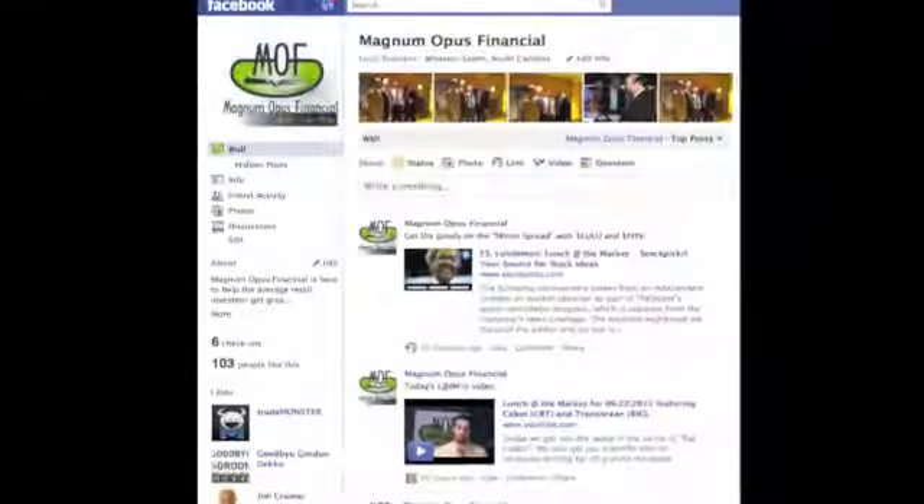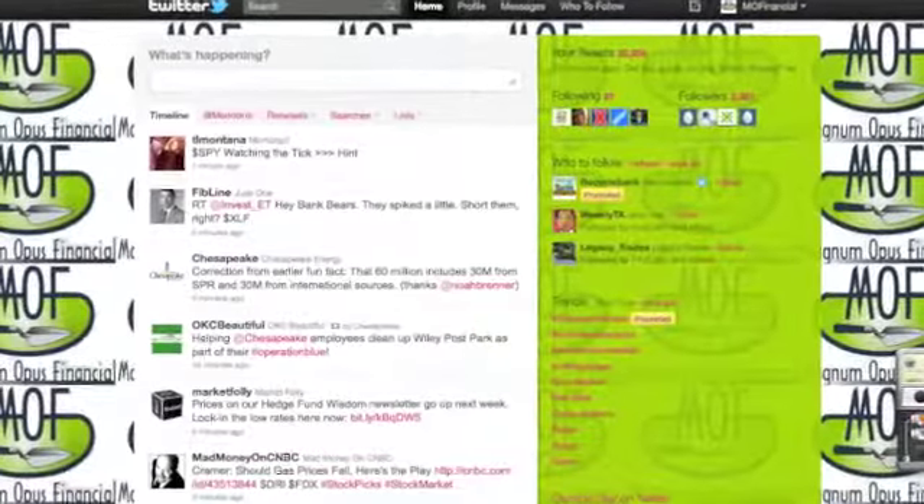Thanks for joining us again for another episode of Lunch at the Market. Don't forget that premium service is coming up soon, so be on the lookout for that. Like us on Facebook, and to be alerted when a new article or video is out, follow us at MO Financial on Twitter, for conference call updates and the best timing on your trades. Have a great day, and we'll see you tomorrow.